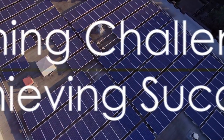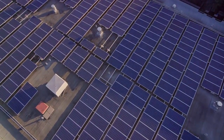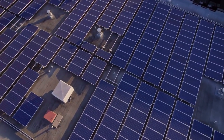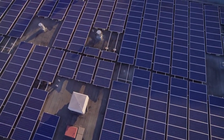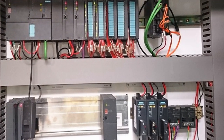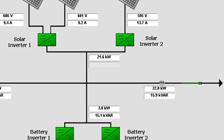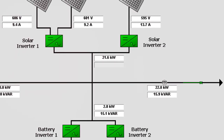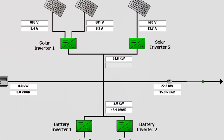Even the best-laid plans can encounter challenges, and the ACE project was no different. The BESS equipment vendor's proprietary control PLC and software, along with fluid client requirements, presented some hurdles. But through close collaboration with other subcontractors, ACE engineers identified and resolved peer communication issues between the BESS kiosk and the plant PLC and RTU.